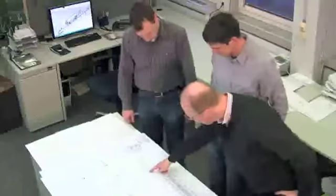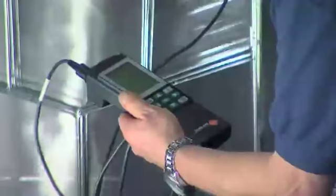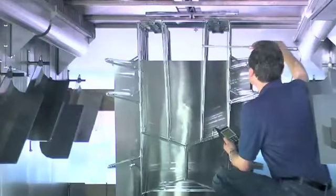All our systems are regularly scrutinized — optimizing, cutting costs, adapting the machines to today's production conditions and market requirements. As in the case of the High Econ dryer generation.